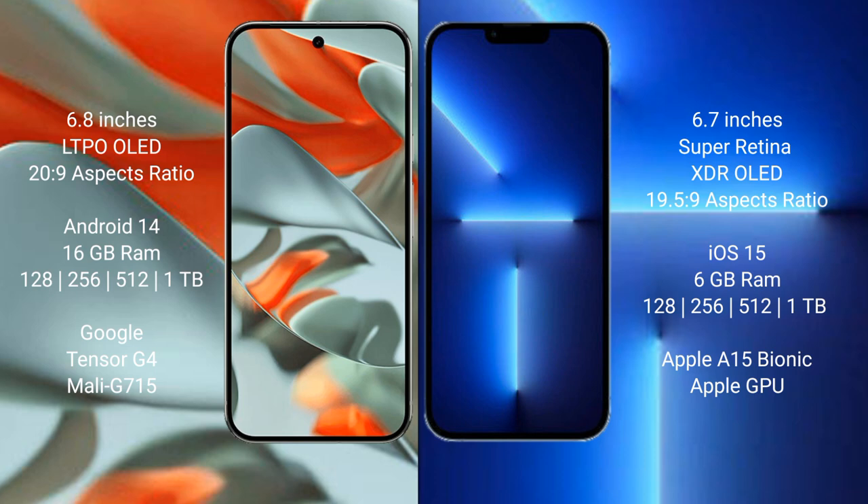The Google Pixel 9 Pro XL runs on the Android 14 operating system. The iPhone 13 Pro Max runs on iOS 15. The Google Pixel 9 Pro XL comes with 16GB RAM and storage options of 128GB, 256GB, 512GB.